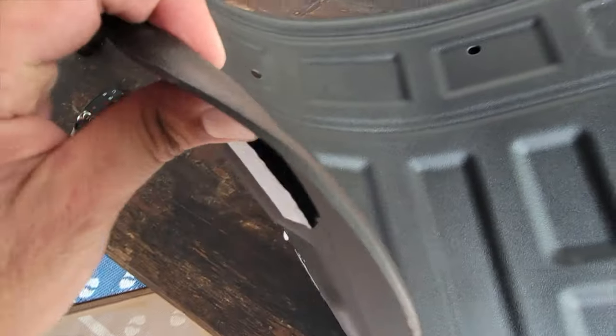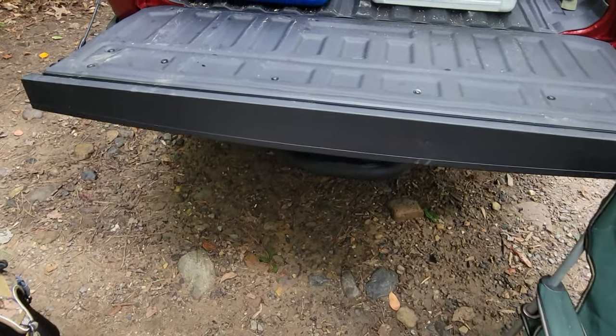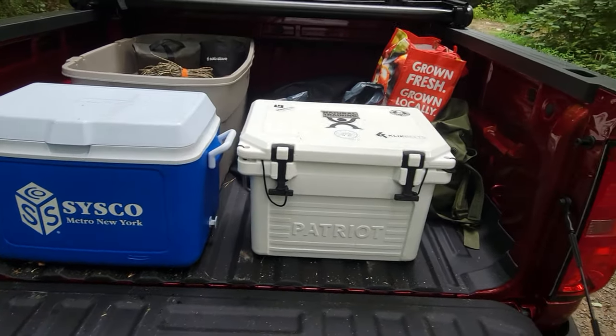Right from the unboxing, I was certainly impressed as I laid out the liner on my bed. It fit perfectly. I don't think it could have been any better if it came from the actual factory, and that is one thing that WeatherTech is known for.